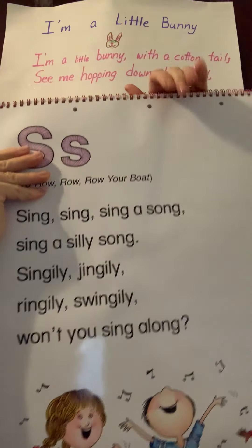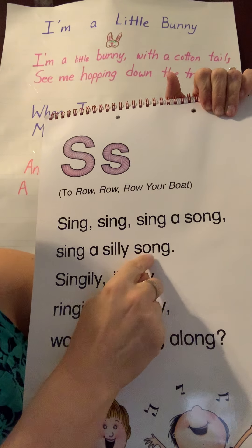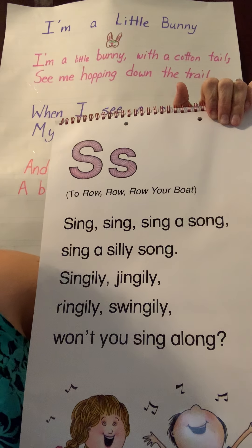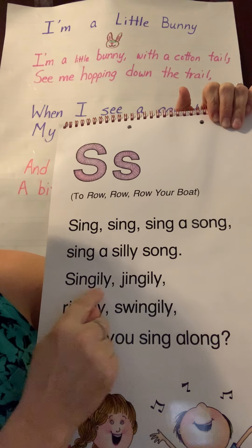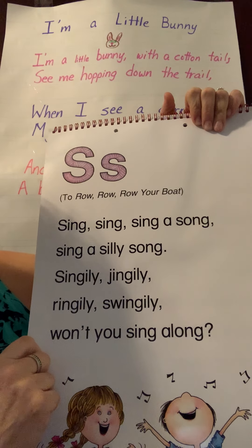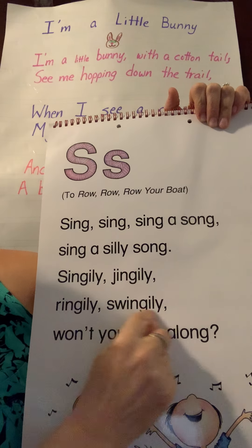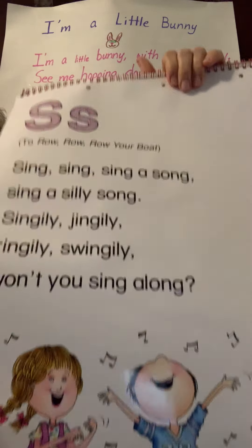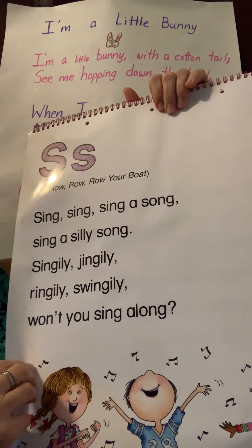What letter are we going to? Letter S. Sing, sing, sing a song, sing a silly song. Singly, jiggly, wriggly, swiggly, won't you sing along? [Repeated three times.] There's all those S's. Maybe you want to draw pictures — and these are music notes, maybe you want to draw that.